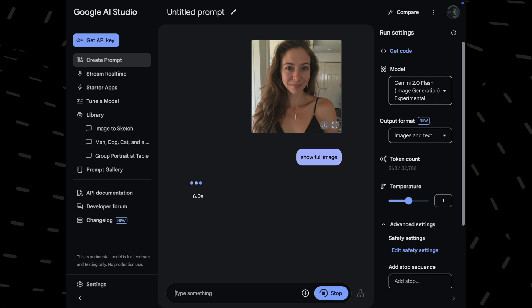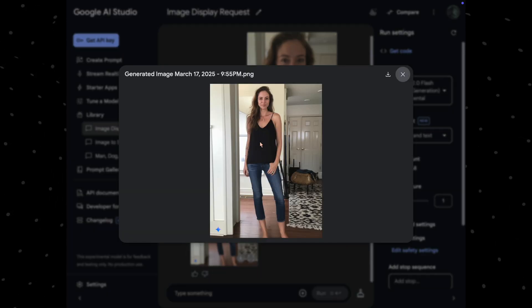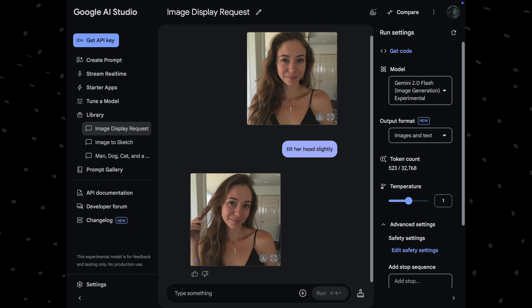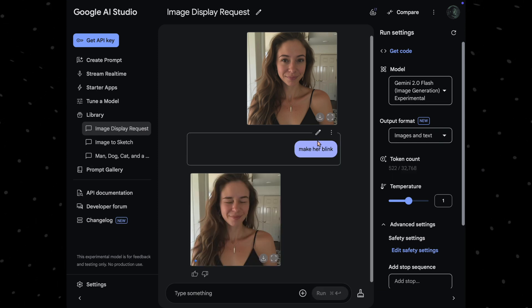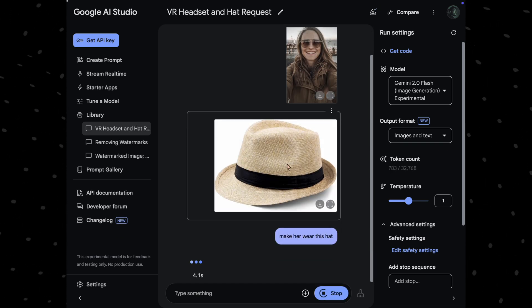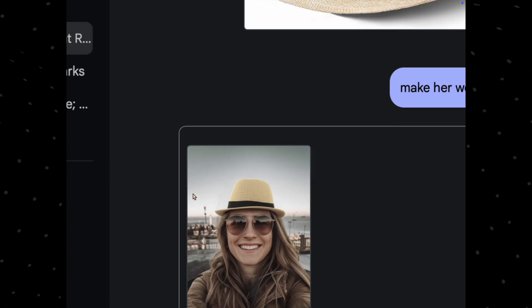Gemini also excels at image expansion. I shared a photo and asked Gemini to give the full image, and it perfectly expanded the original image — that's absolutely awesome. I even asked Gemini to tilt her head slightly and the results are impressive. I asked Gemini to make her blink and the results are right here. Character consistency is genuinely incredible in this model. For product demonstration, I gave it a hat and asked Gemini to make her wear it — it instantly and perfectly did the same.